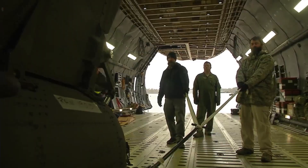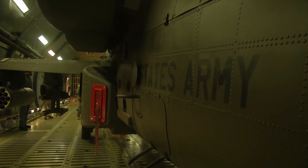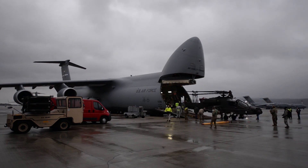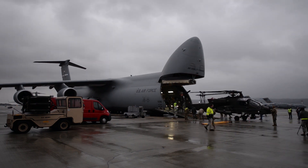Therefore, the cargo hold on the C5M can also carry 350 people plus equipment, six UH-60 Blackhawk helicopters, and six M-2 Bradley fighting vehicles.